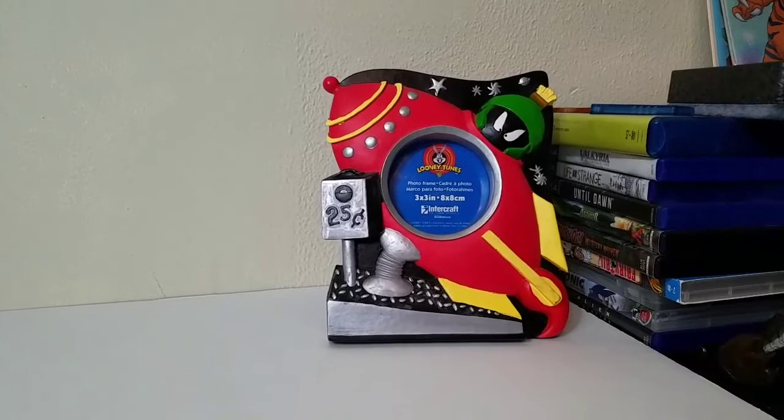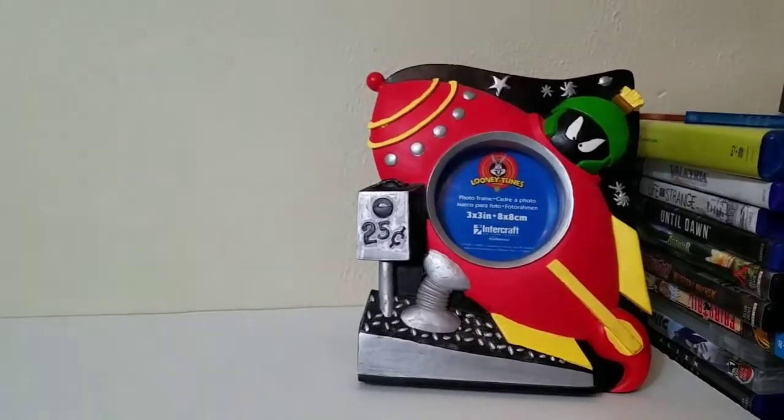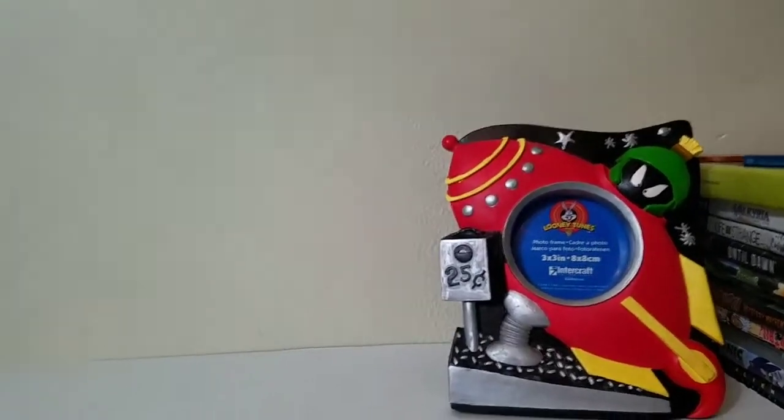Starting off, we have this Looney Tunes Marvin the Martian picture frame, brand new. I paid two dollars and I just listed it for $19.99.